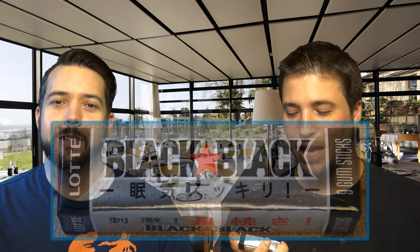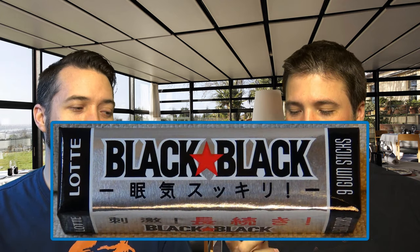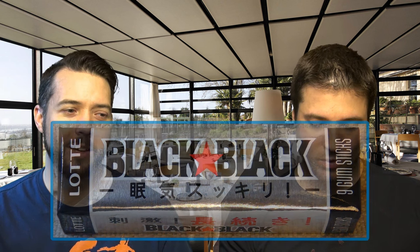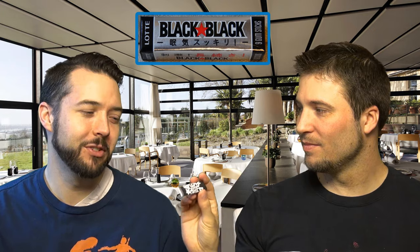Okay, item number four — doing one extra today just because it's gum and it goes quick. This one, as far as I'm concerned, is famous in Japan: Black Black. This is everywhere. I have not tried it before because I kind of stick to the gums that I like. Well, there are different kinds. This one smells very minty — it actually smells pretty normal.